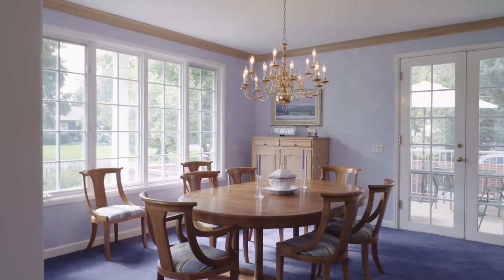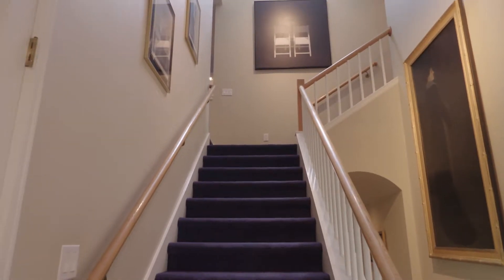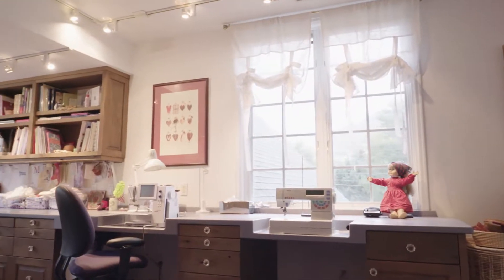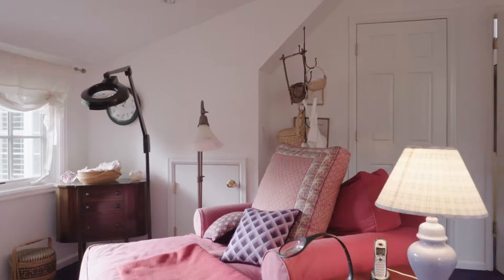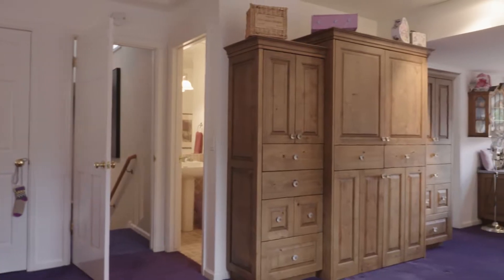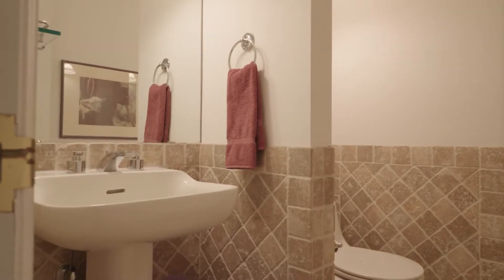Going upstairs, this is where a lot of the living space is. There's a large craft room slash sewing room with all the built-ins and counter space and an ensuite bathroom right there. It's beautiful. You can tell all the quality craftsmanship they used, and the really nice colors. Very unique — you don't see this every day.